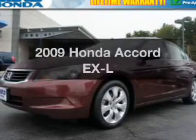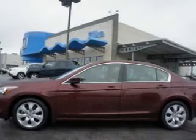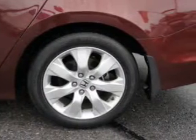Check out this 2009 Honda Accord — this is the set of wheels you've been looking for. With an efficient four-cylinder engine connected to a smooth-shifting transmission, the anti-lock braking system will help deliver you safely to your destination.